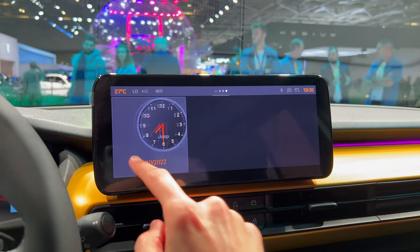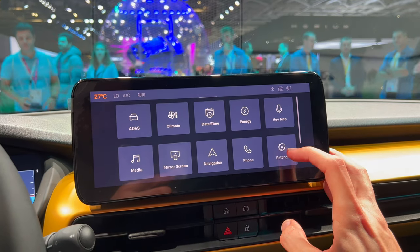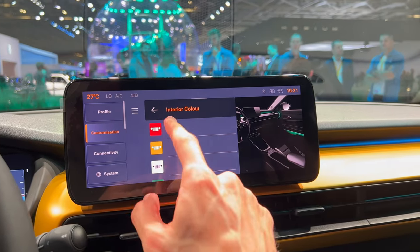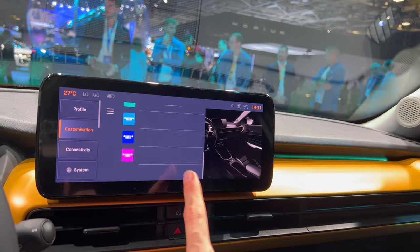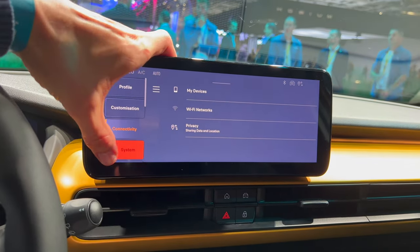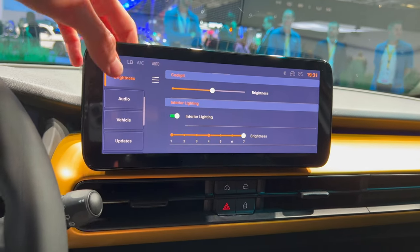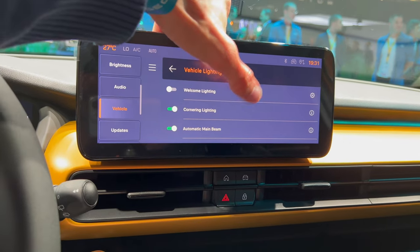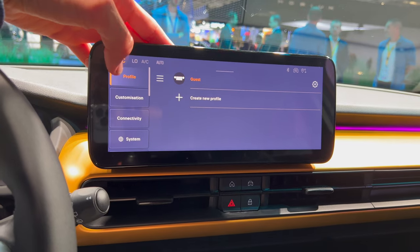In the Jeep settings menu you can see screen colors and interior color options for changing the ambient lights. There are settings for exterior animation, connectivity, system settings, language, time, date, units, brightness, cockpit brightness, interior lights brightness, welcome light, vehicle access, and safety settings — including allowing OTA updates, which is pretty cool.